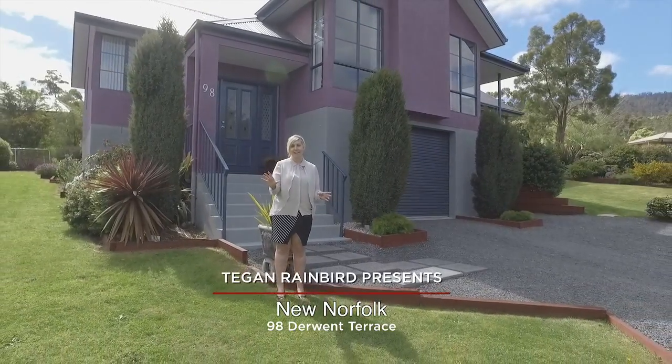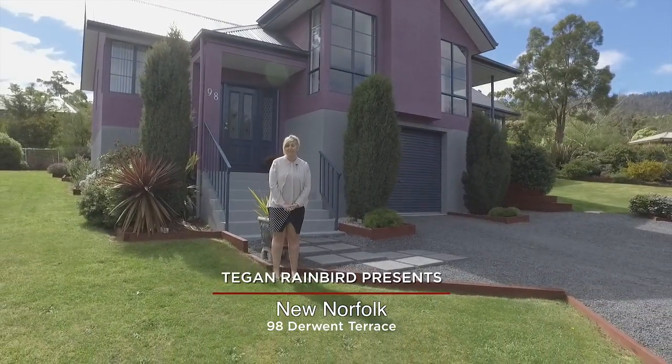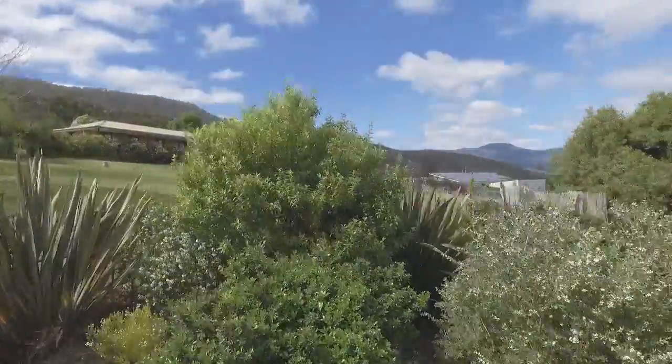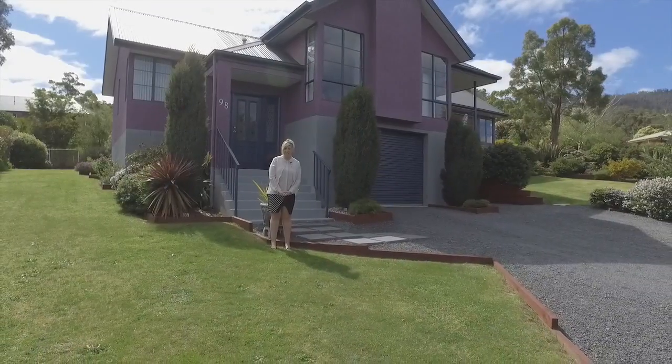Architecturally designed, this sophisticated family home will capture your attention in more ways than one. Located in a sought after pocket in the beautiful Derwent Valley, welcome to 98 Derwent Terrace.